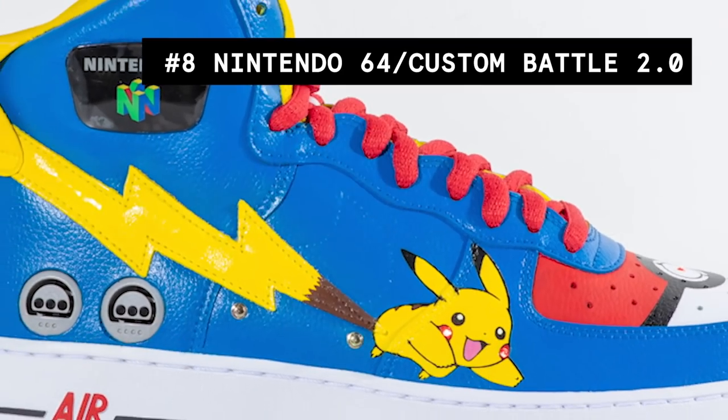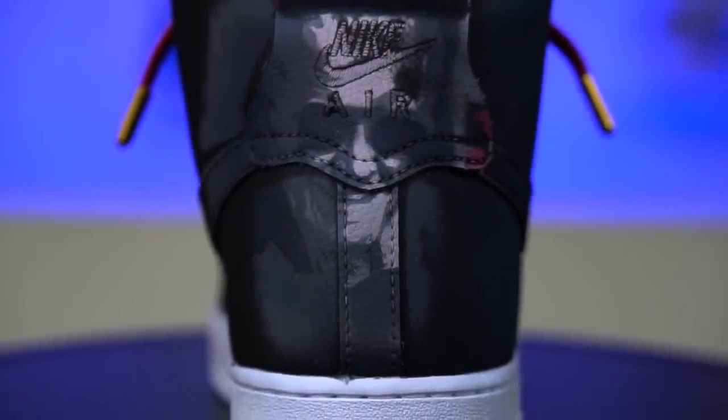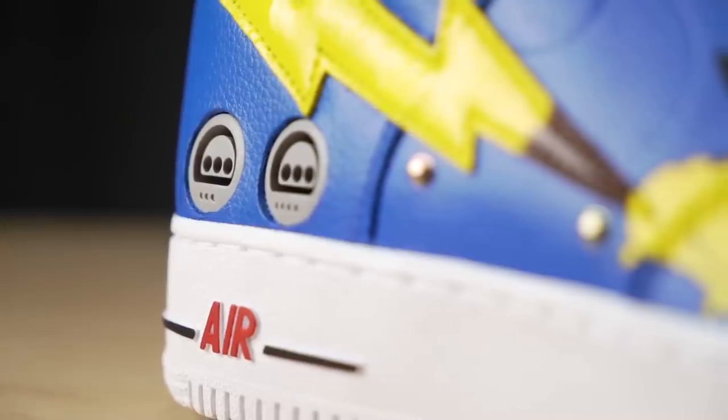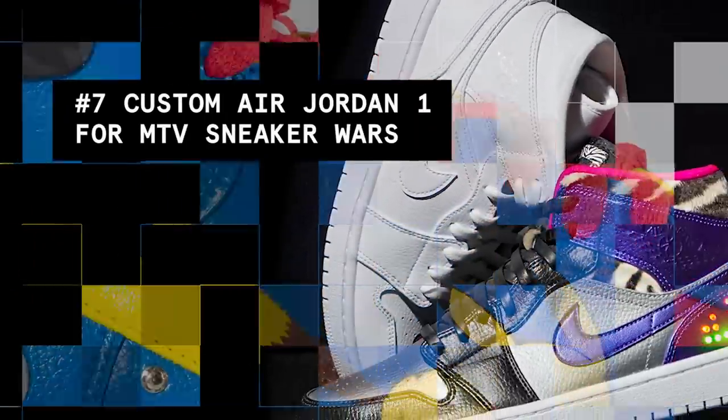At number 8, we have the Nintendo 64 Custom Battle 2.0. This project was a little stressful going into it because I took a major L on the first battle against Johnny — I definitely wasn't going to let that happen again. The theme for this custom battle was video games, so of course I had to go with my all-time favorite console, the Nintendo 64. Adding the Pikachu and Pokeball was my way of representing the era I grew up in. If you guys watched the video, I redeemed myself and destroyed Johnny.